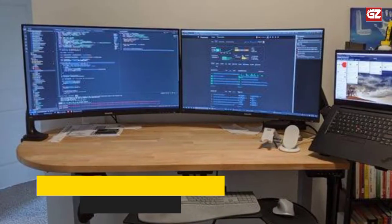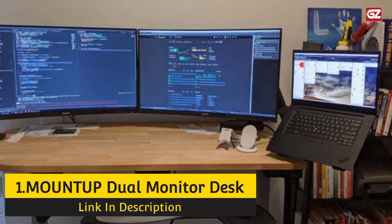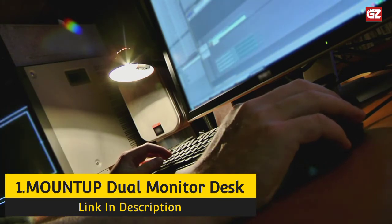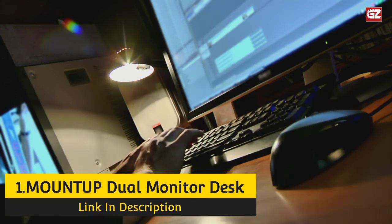Number 1: Mount Up Dual Monitor Desk Mount Stand. If you're hunting for a dual monitor stand that has both a C-clamp and a grommet base, then you should check out the Mount Up brand. Its dual monitor arm can hold most 13- to 27-inch computer monitors up to 17.7 pounds each.